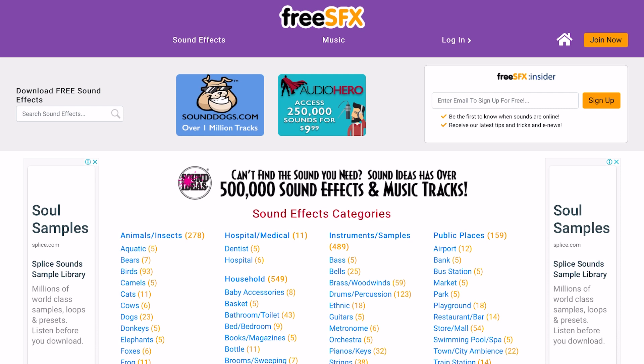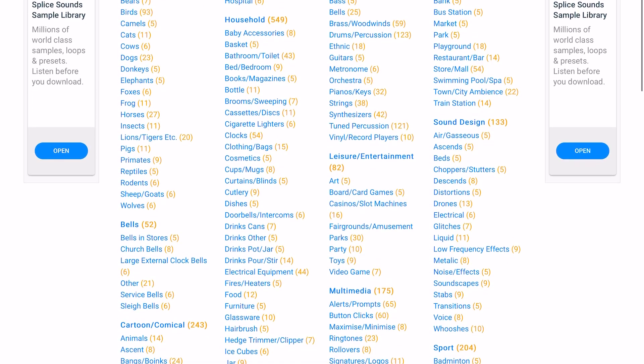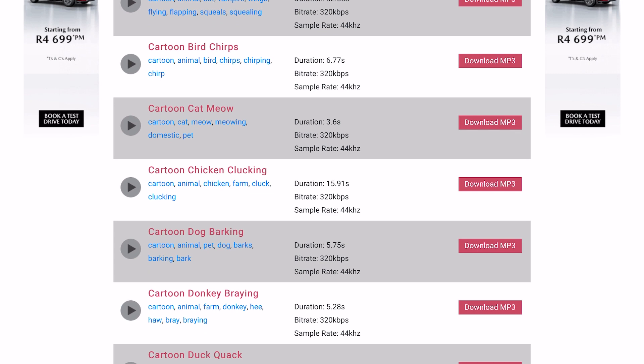Free SFX. Despite having a website that seems to hail from the mid-90s, Free SFX is actually laid out in such a way that you'll find the category of sound effect you need very quickly. Sadly, even if you do find the sound you want quickly, you will need to register an account before you can actually download anything. Although all of the royalty-free sound effects are free to use in your project, you do need to credit the site. The collection of 4,500 is relatively small, but there's so much variety that you're bound to find more than a few which are perfect for your needs.